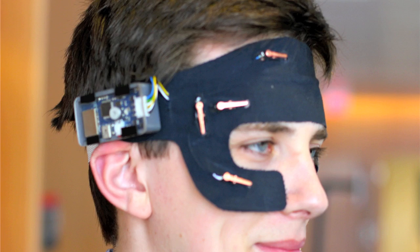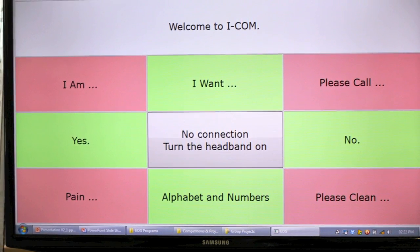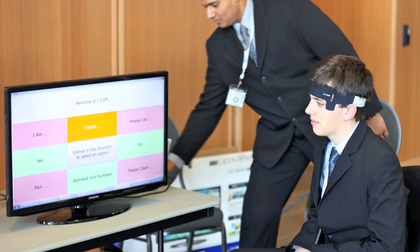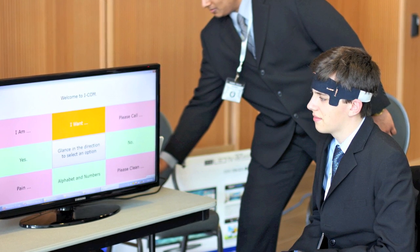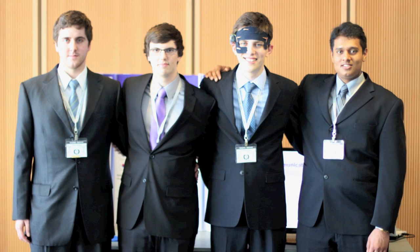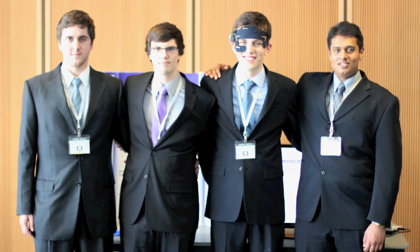It uses electro-oculography — a process where the front of the eye is positively charged with respect to the back of the eye. So if they look to the left, for example, the left-hand side of their face will be more positive than the right-hand side. We can obtain these signals using electrodes placed around their face and translate that into motion on a computer screen. The headband itself is made from fabric we got from Fabricland and some simple electrodes — something we've been working on in our free time over the last month or so.